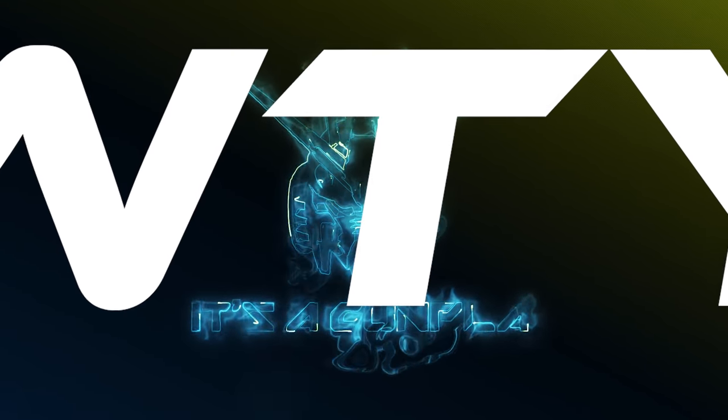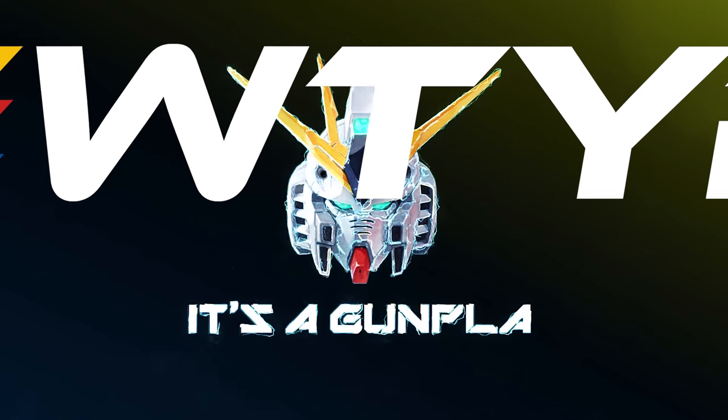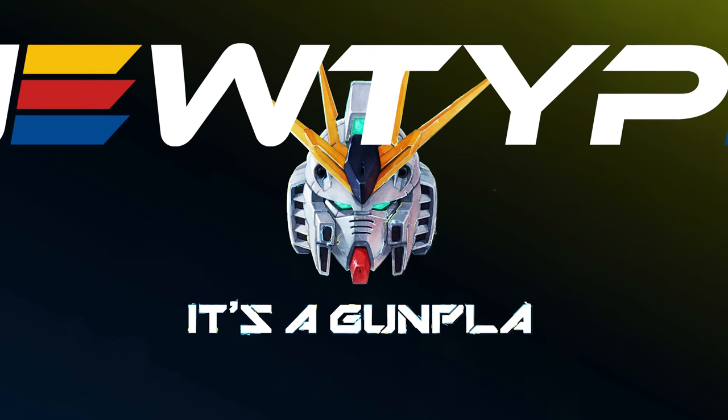This video is sponsored by NewtypeHQ, because they're the only Gunpla dealer willing to sponsor me. Everyone else thinks I'm Satan.